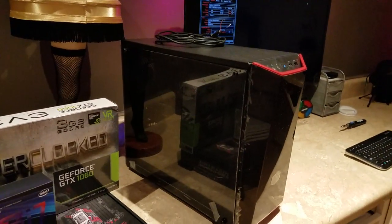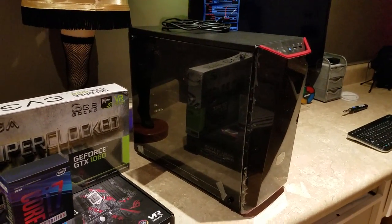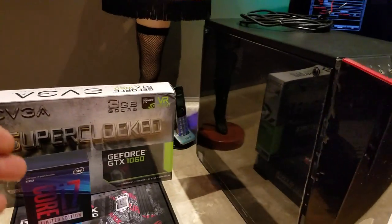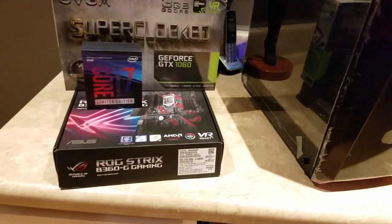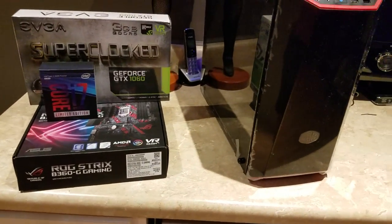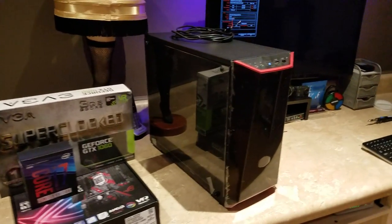David ordered this for his cabinet. We got a Cooler Master case, 16 gigs of 3,000 megahertz memory, an 8 terabyte hard drive, a 240 gig M.2 SATA, and we paired that with an NVIDIA GTX 1060 with an ASUS Republic of Gamers B360G motherboard.